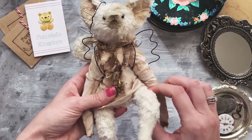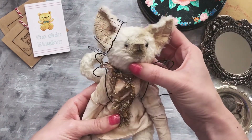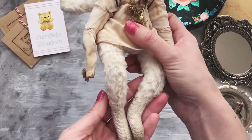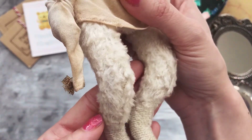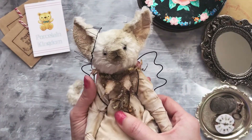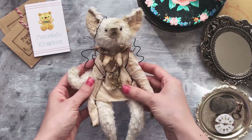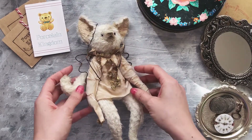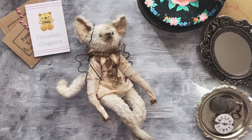He can move his legs and arms and head. Thank you for watching, and if you like him and would like to buy, please go to my Etsy shop — the link is in the description. Thank you.